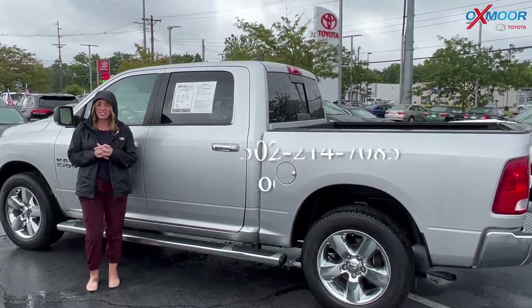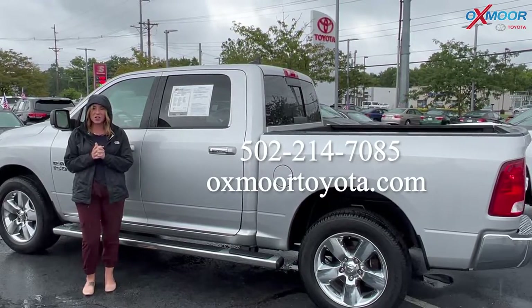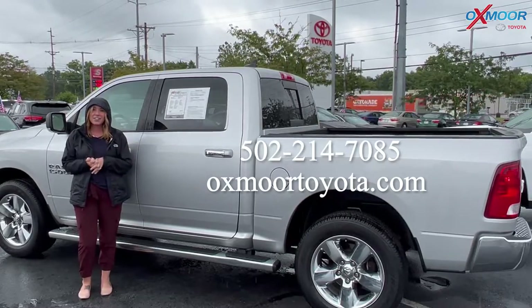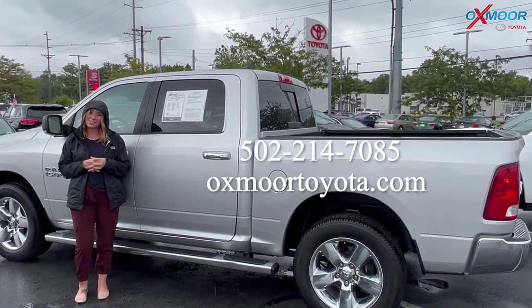All right, you all. If you have any questions on any one of these trucks I just went over, feel free to let us know. All of our contact info is listed right here. Thanks to all for watching. I hope you have a wonderful weekend and I'll see you all next week. Bye.